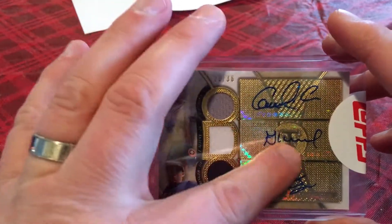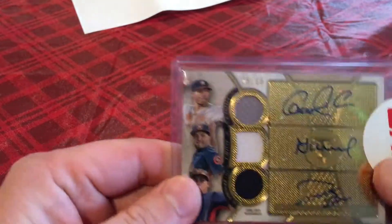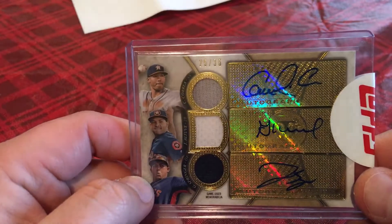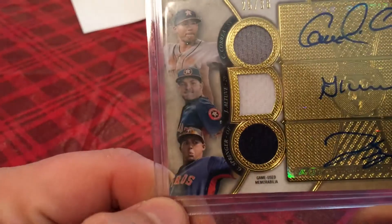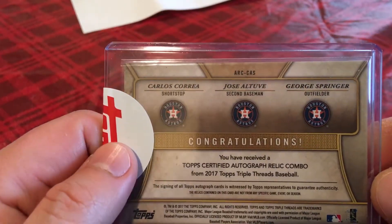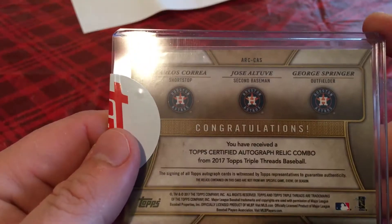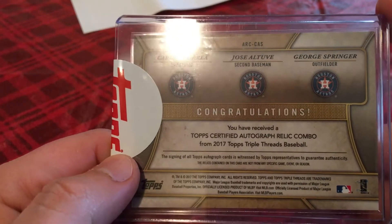It's their autographs and parts of game-used jerseys. There you see Carlos Correa, Jose Altuve, George Springer. It says you've received the top certified autograph relic combo from the 2017 Topps Triple Threads baseball.